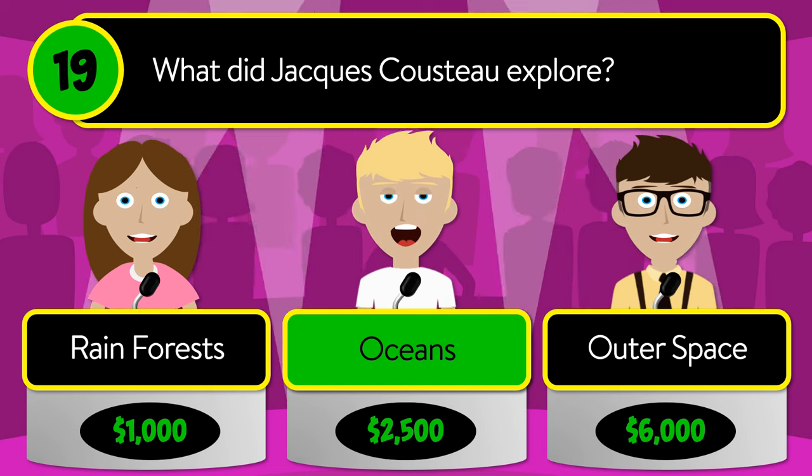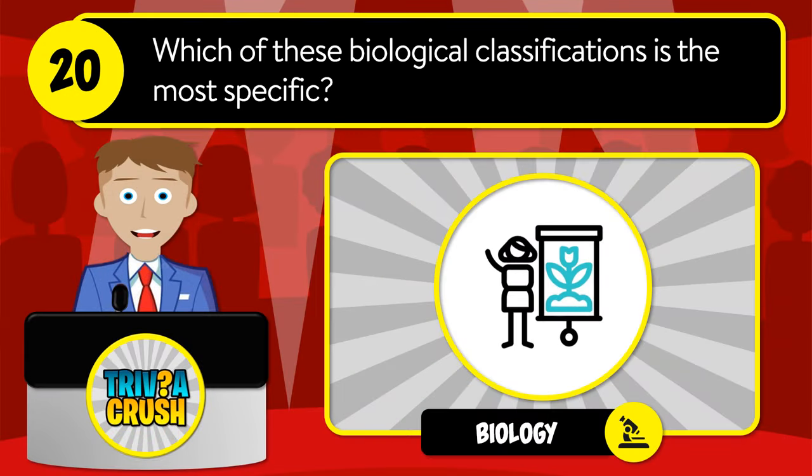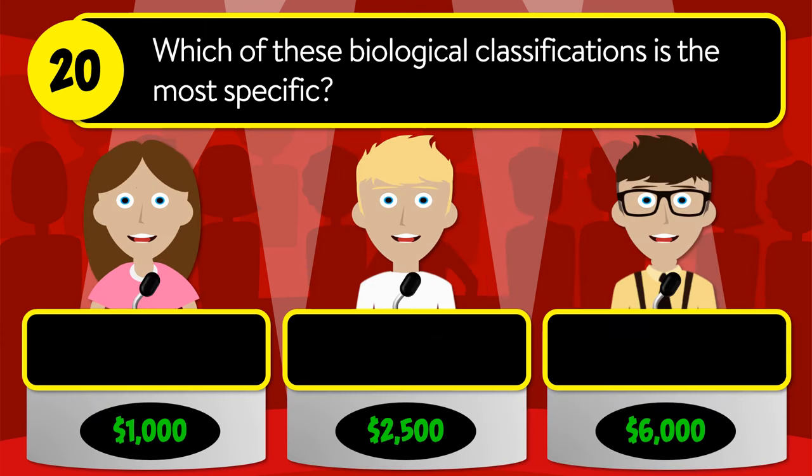The correct answer is oceans. Question number twenty: which of these biological classifications is the most specific? Is it family, order, or species?